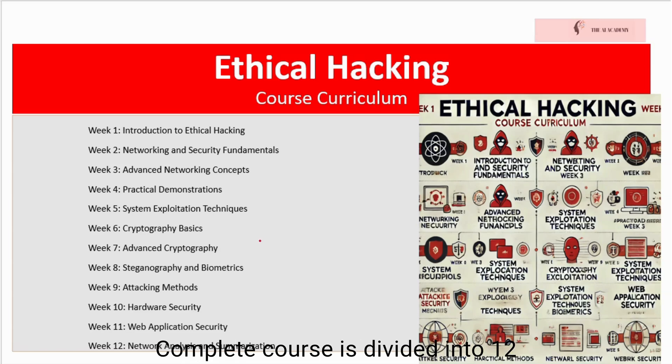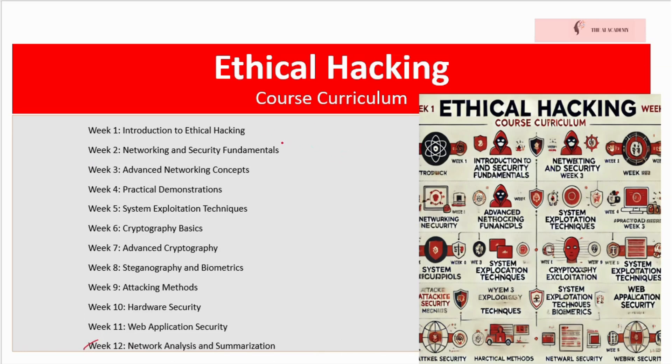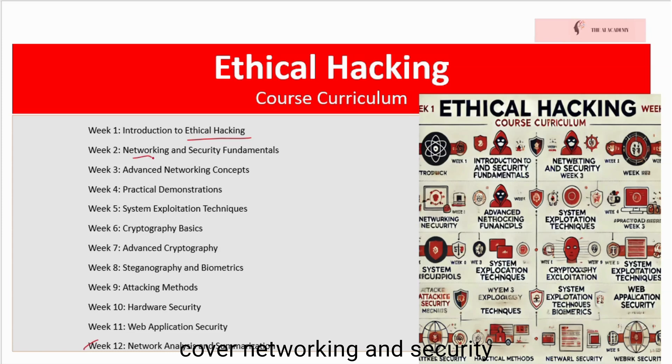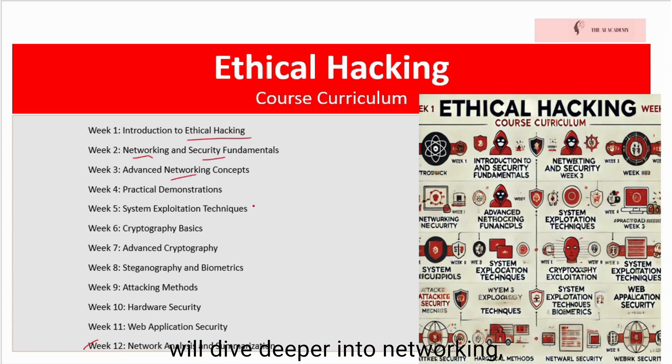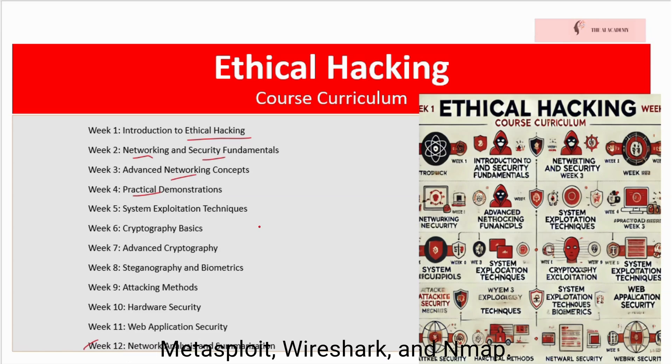Our Ethical Hacking Complete course is divided into 12 comprehensive weeks, each focusing on a specific aspect of ethical hacking. In week one, we will cover Introduction to Ethical Hacking to understand the basics of ethical hacking, its importance, and the ethical responsibilities of a hacker. In week two, we will cover Networking and Security Fundamentals and learn about networking concepts, protocols, and basic security measures. In week three, we will cover Advanced Networking concepts and dive deeper into networking, covering advanced topics and configurations. In week four, we will do practical demonstrations to gain hands-on experience with real-world hacking scenarios using tools like Metasploit, Wireshark, and Nmap.